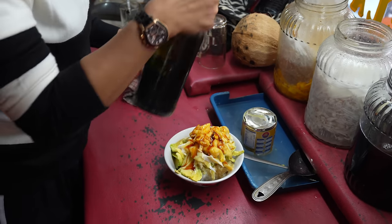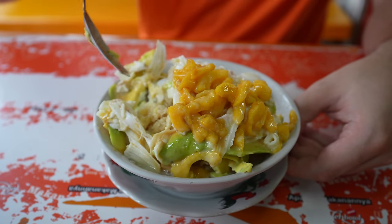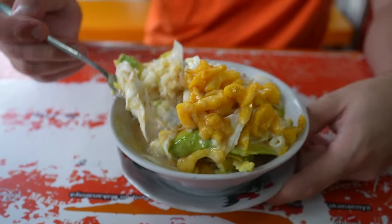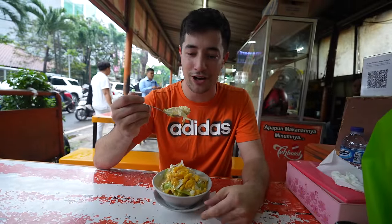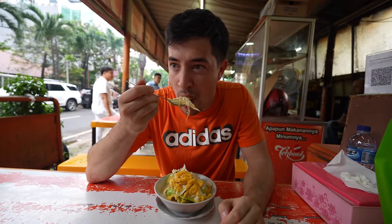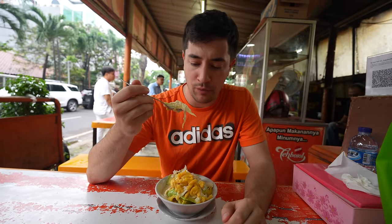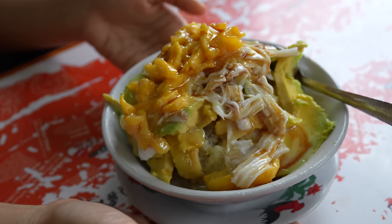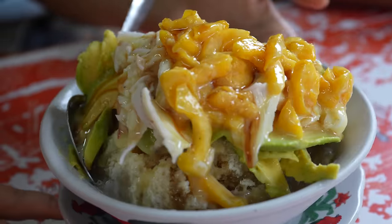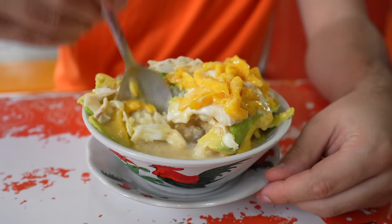Let me dig into this and get a little bit of everything. I love that there's fresh avocado in there — I am a strong believer that avocado is also a great dessert ingredient, not just for savory dishes like we have in the West. It's sweet, very cold, super refreshing. Let me get a little bit of this jackfruit on top. Such an awesome ingredient, the jackfruit.